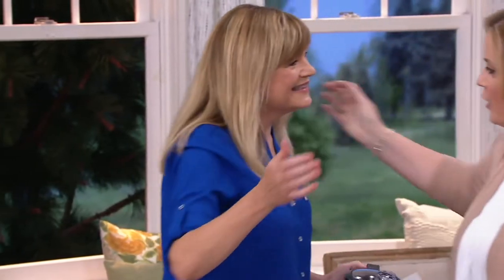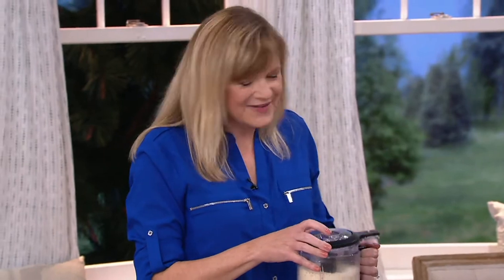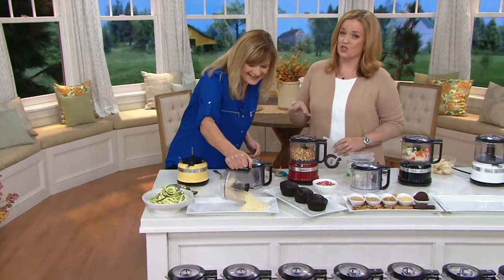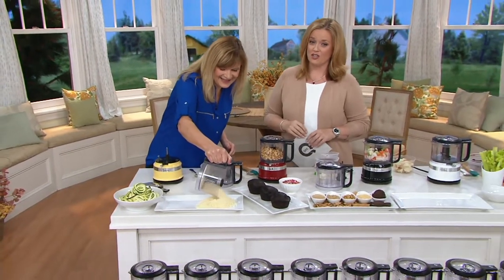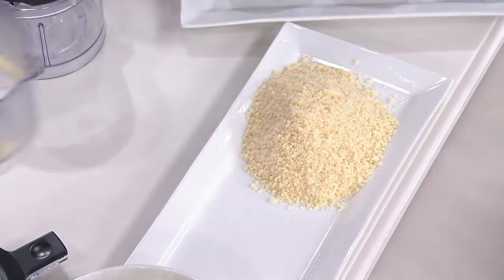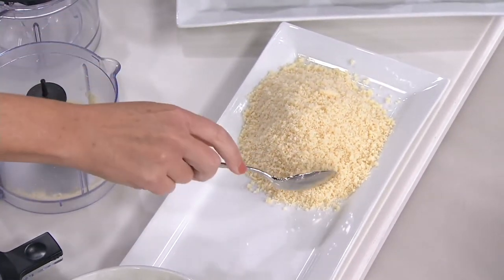It looks so nice. What a beautiful color on you. Speaking of which, this is a tool that is in our everyday rotation in our kitchens too. It's the KitchenAid 3½ cup, one-touch, two-speed chopper with the extra bowl.